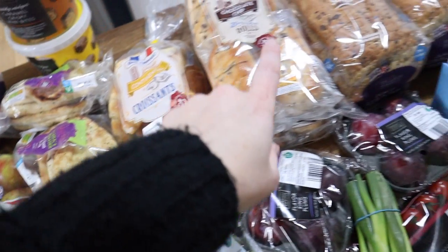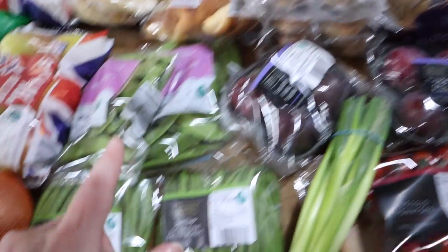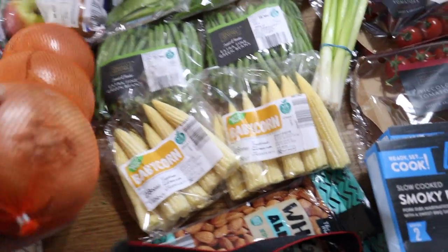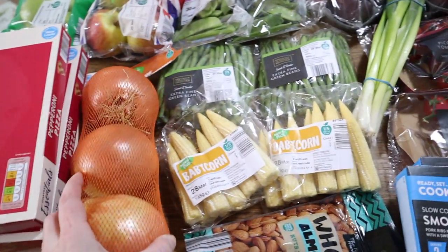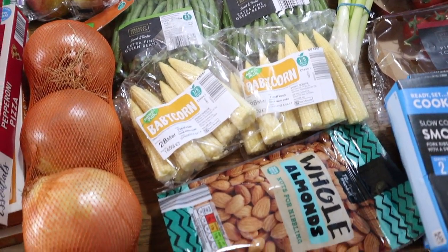Some croissants, two packs of chocolate chip brioche rolls, two packs of monge two, some onions — massive ones, two packets of green beans, and two packets of baby sweet corn.